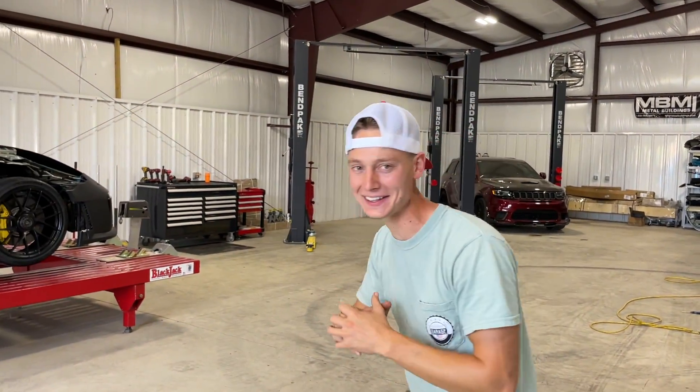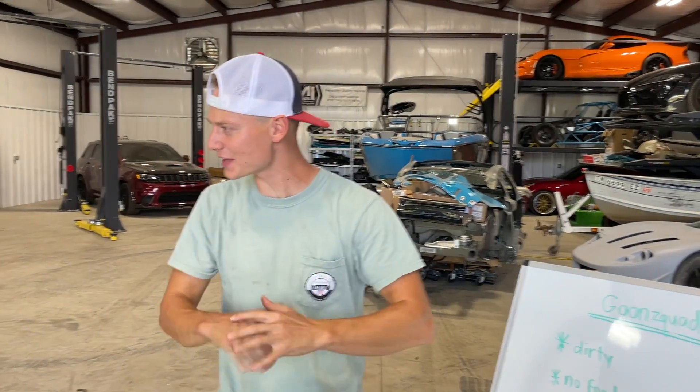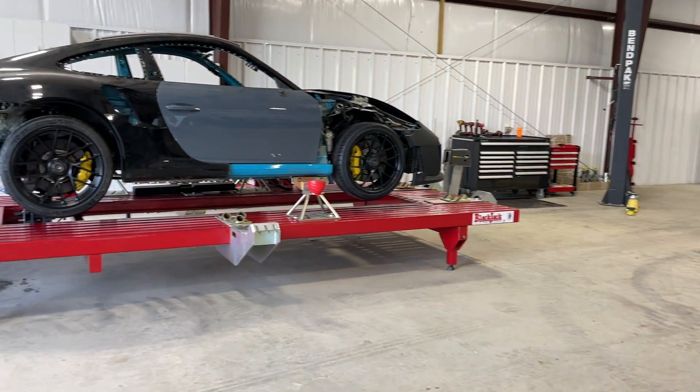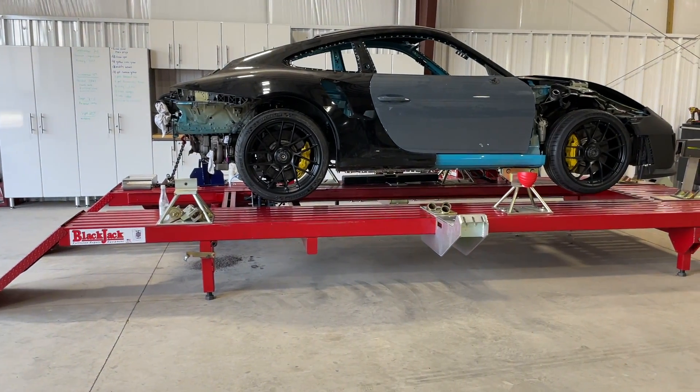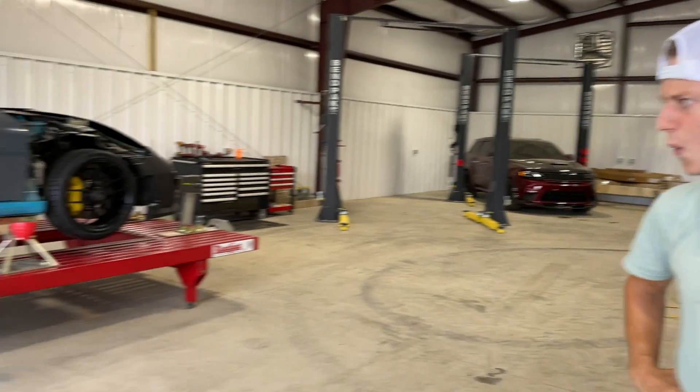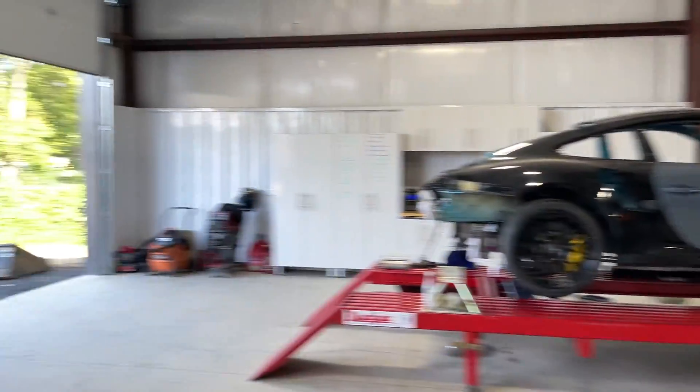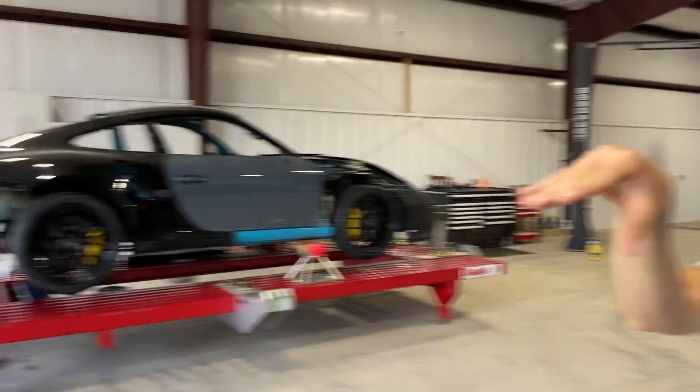Check this out guys — we finally got one half of this garage nice and clean and the other half is still pretty filthy, but look at this, we got everything organized. We even wiped down the frame machine and all the toolboxes — you could practically eat off that sucker. Matter of fact, that's probably going to be our new dinner table. We also reorganized a bunch of stuff in those cabinets and threw a bunch of stuff away, though Pops was trying to save a bunch of it.